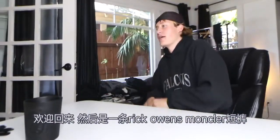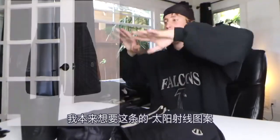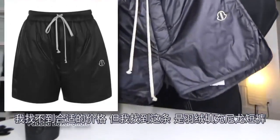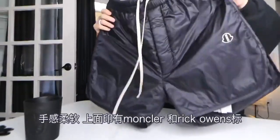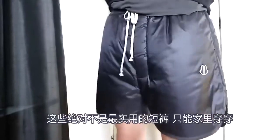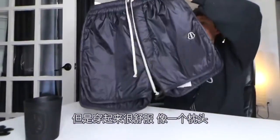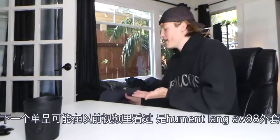First item on the chopping block is a pair of shorts from Rick Owens Moncler. Originally I wanted the pair with the sun quilting on them — I couldn't find them for the right price, but I did find this pair. They're a down-padded pair of nylon shorts. They're soft to the touch and have a little Moncler Rick Owens logo on them. These are definitely not the most practical pair of shorts — more for indoor wear — but they are comfortable. They're basically like wearing a pillow.